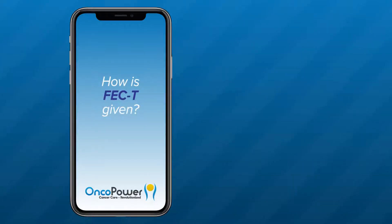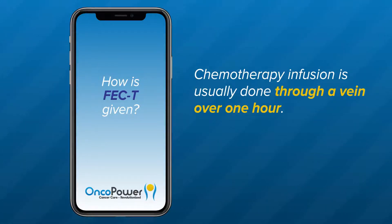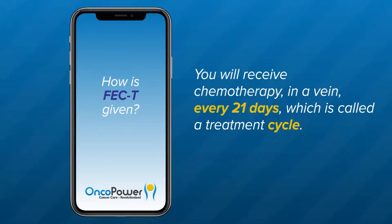How is the FEC-T regimen given? The combination of drugs will be given in cycles, which means that each time you receive chemotherapy, you will have several days off for the rest of your body to heal. Chemotherapy infusion is usually done through a vein over one hour, but the nurse may monitor you a little longer for any acute side effects. You will receive chemotherapy in a vein every 21 days, which is called a treatment cycle.